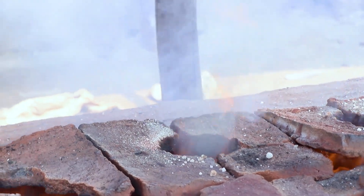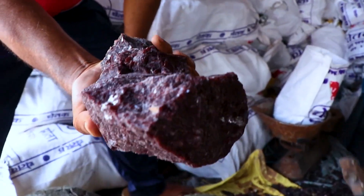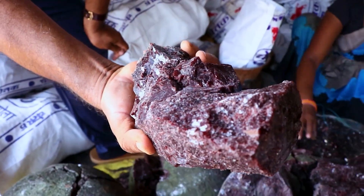Hello everyone and welcome back to the channel. Today on Need for Knowledge, we go behind the scenes to see how black salt is made, as well as an insight into what makes this salt so different from regular cooking salt.